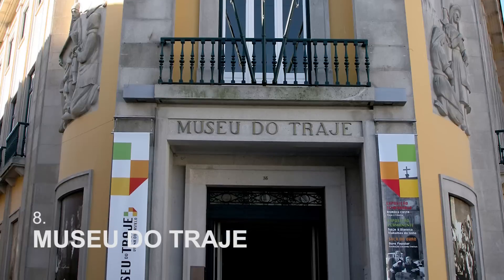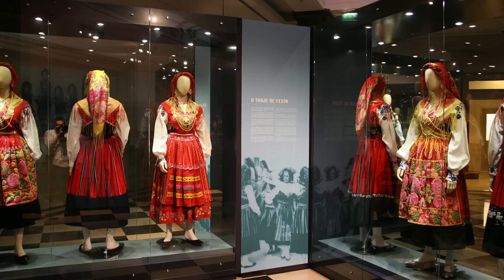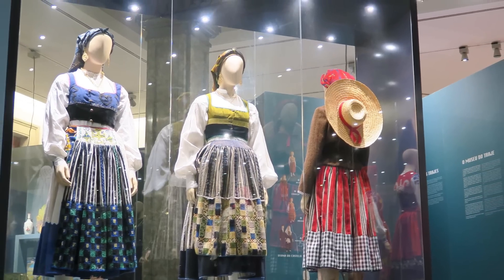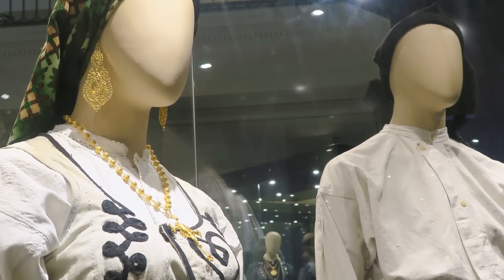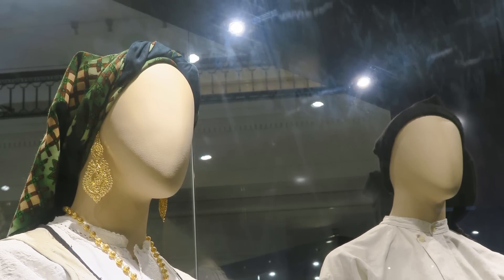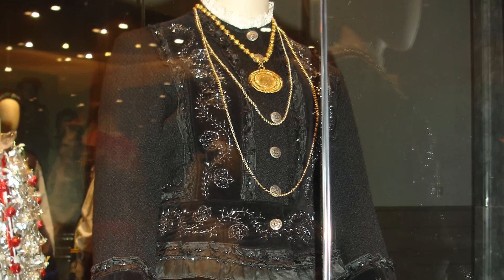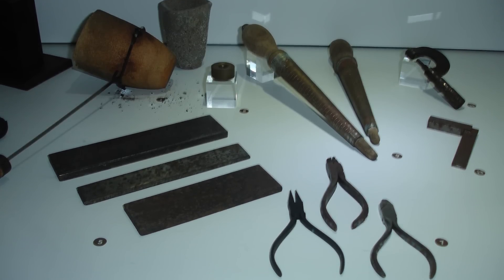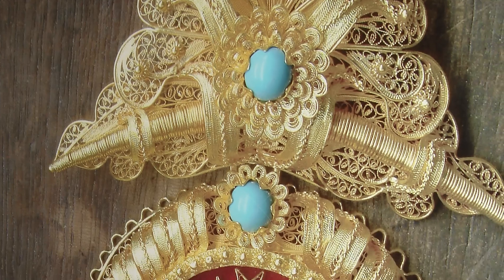At number 8, we have the Costume Museum, which houses a dazzling display of folklore costumes. Located in an imposing building, the museum showcases how young women used to dress themselves for special occasions and when they got married. It's really worth taking a peek inside. Once there, be sure to check out the gold museum located in the lower floor, where you can learn about the traditional methods of making and repairing traditional Viennese gold jewelry.